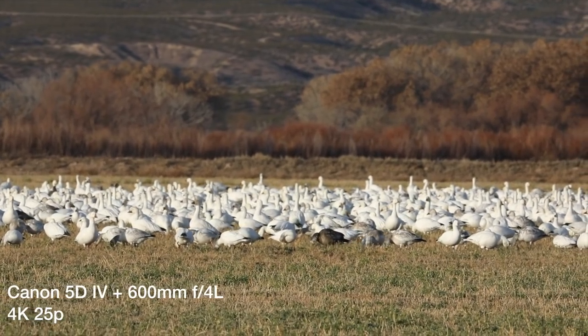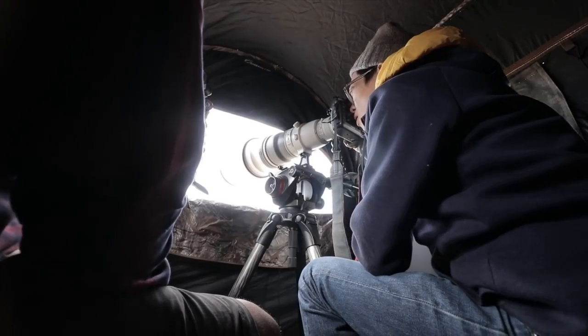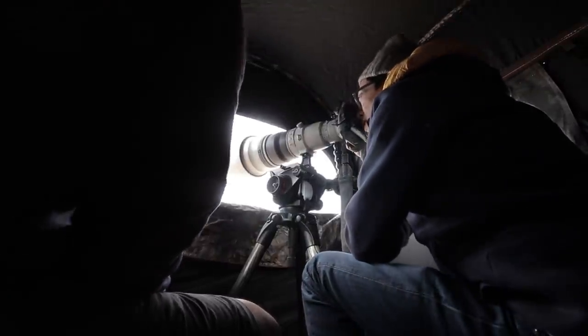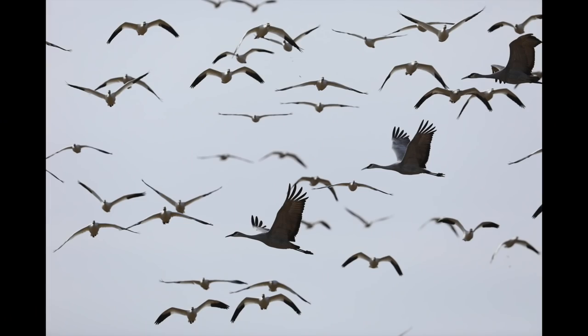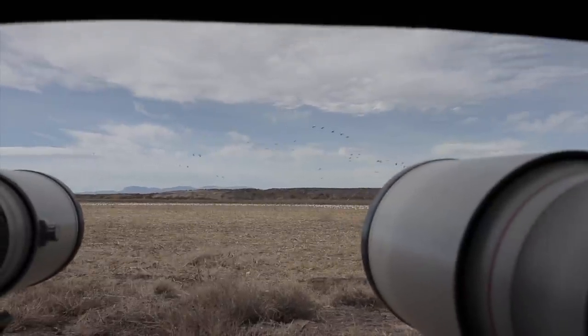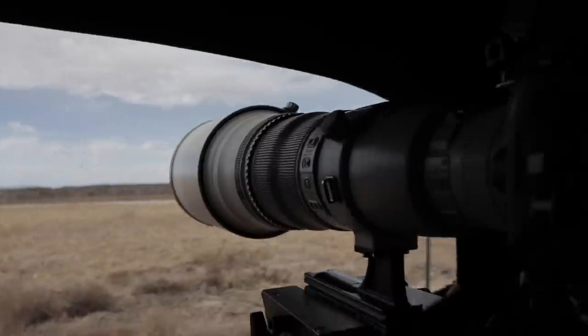Oh my gosh, look at all the sandhills coming in! Look at all those coming in. Are you firing? It's epic. Jurassic Park has come real. Holy crap! Where have they come from? Wow, that was a nice flyover.